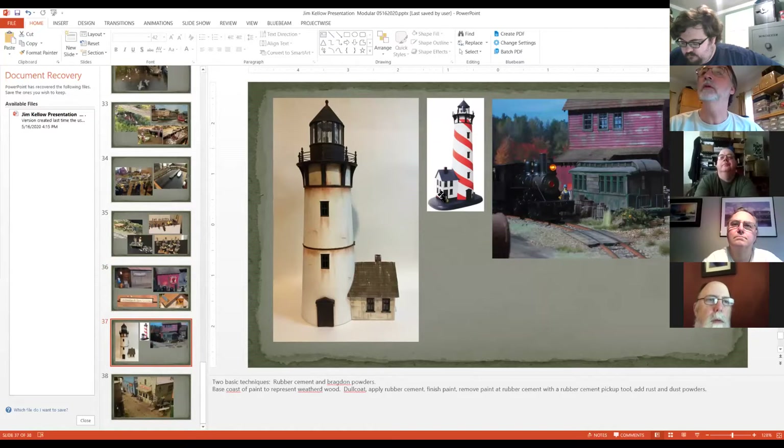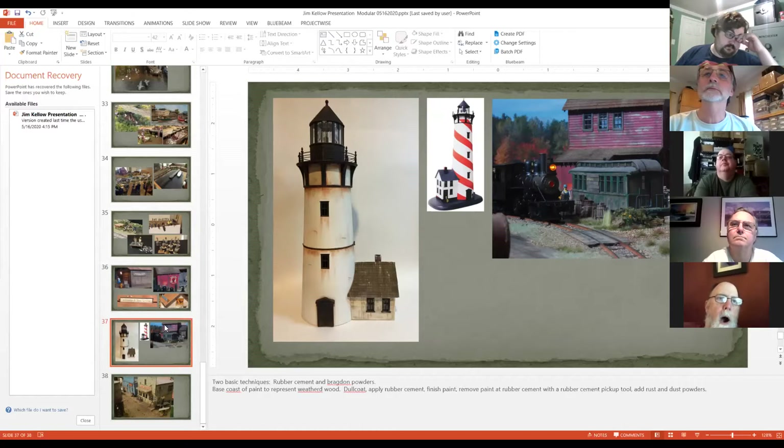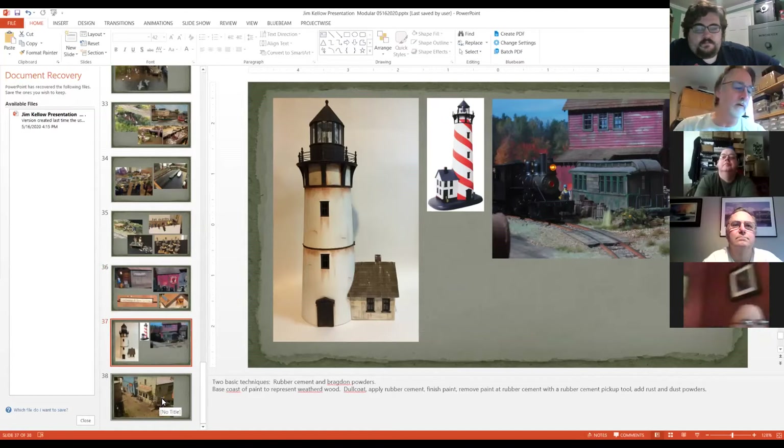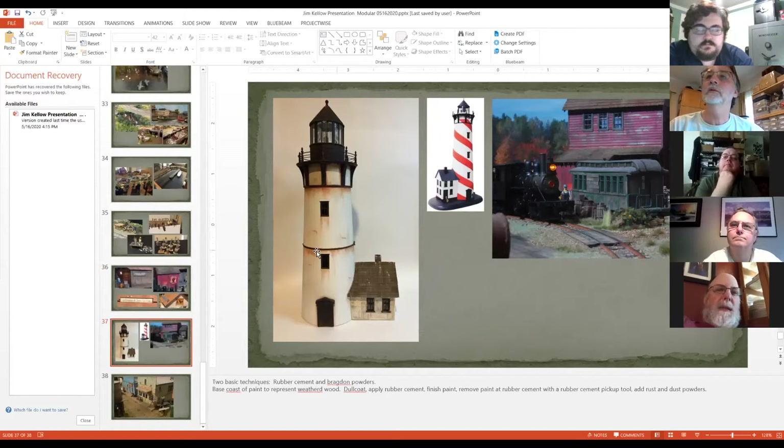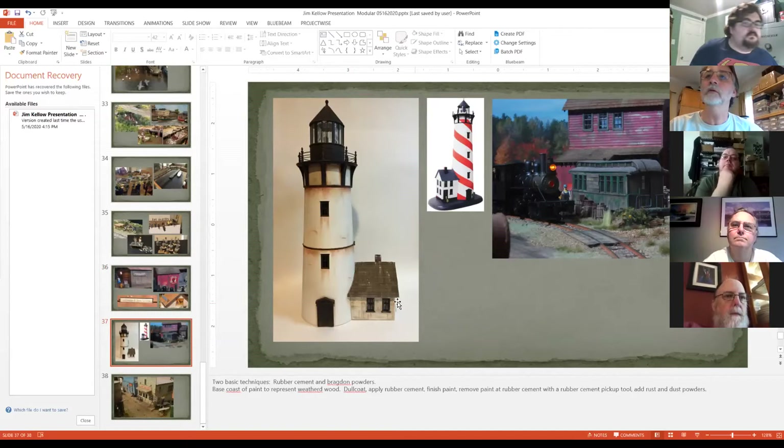Weathering is my thing — I love weathering stuff. I use a rubber cement technique on most of my buildings to get peeling paint. I really like the way it looks. I did that on both of these buildings. This is a Model Power lighthouse that I cut down and modified, rebuilt the top, etc. I use a lot of Bragdon powders — I really love the Bragdon product, primarily because that's what I started using and have been using forever. Almost everything I build is dusted in one way or another with Bragdon powders to give it that dusty, weathered look. All these streaks on the roof are done just with powders.